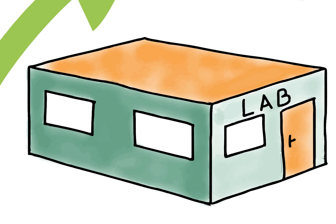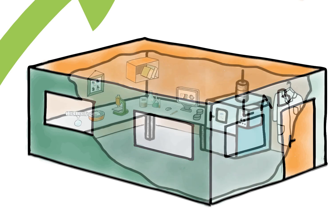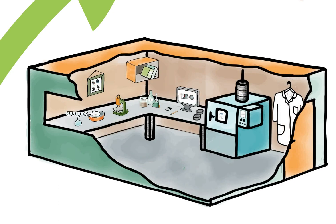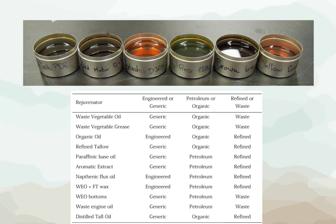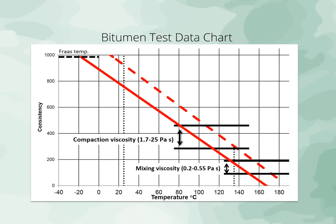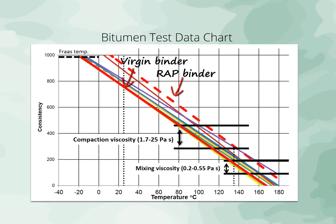Recycling above 50% is not possible without the application of rejuvenators. These are products aimed at restoring the rheology and chemical components of aged binder. So we started the research in 2011 with a study to screen multiple rejuvenators by evaluating their potential to soften the aged RAP binder. Based on changes in binder viscosity and low temperature tests of 100% recycled mixture, we concluded that softening efficiency can be the first measure to evaluate rejuvenators.